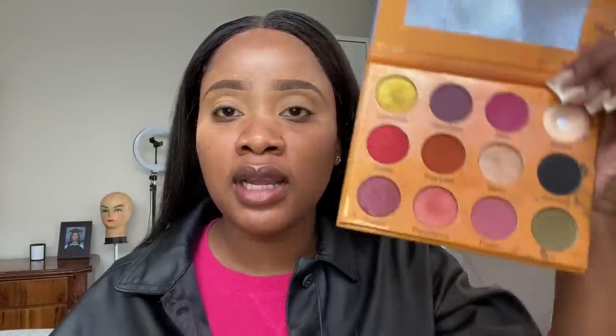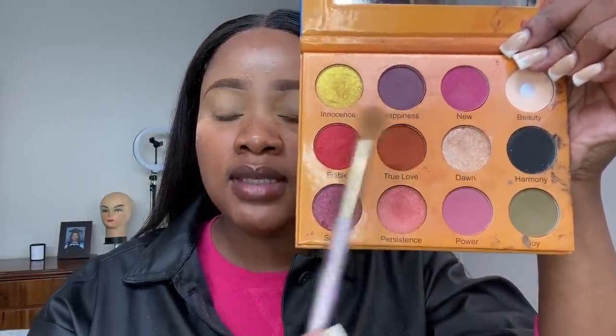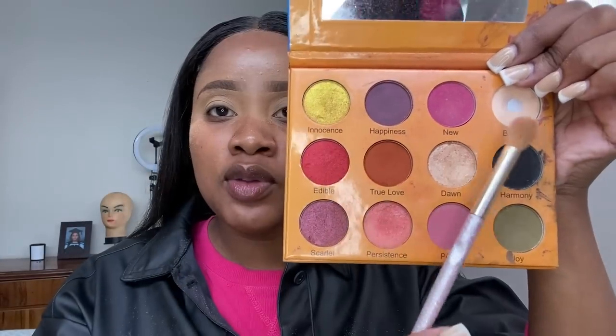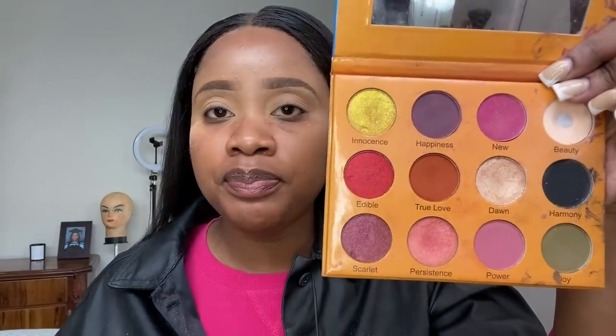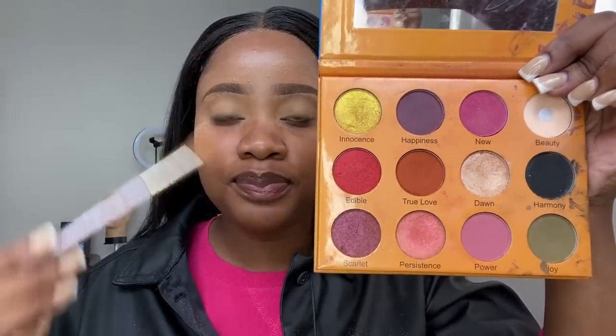I'm gonna go in with my Hermosa Flor daisy palette - also very affordable, I think it's 250 rand or something. I just mix a lot of colors but I make sure they are neutral. I'm gonna take these two colors to create a base at the outer corner, and then I'm gonna use this for my cut crease.